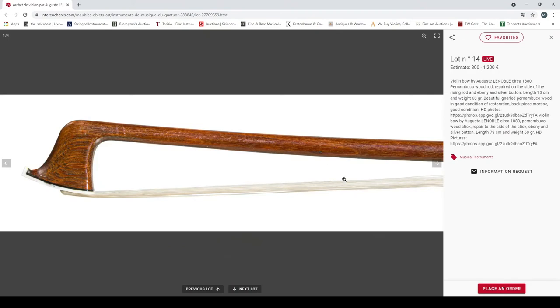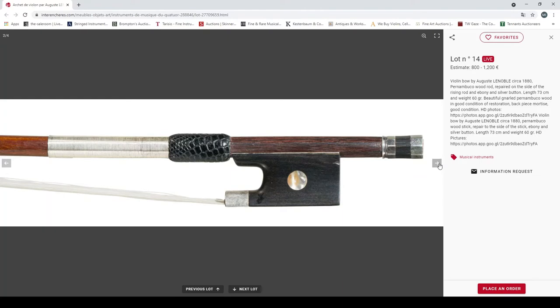Violin bow by August Lenoble, circa 1880, pernambuco. Interesting grain going on there — 60 gram weight.